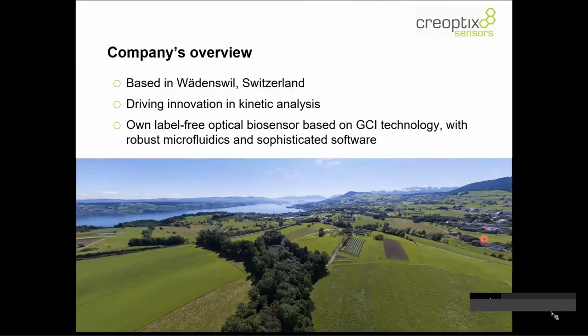The company is based in Badenswil, at the western lake shore of the Lake of Zurich. On clear days you can see the Alps in the background — a pretty nice place to work. What Creoptics does is drive innovation in kinetic analysis. It has developed its own label-free optical biosensor system and technology called GCI, Grating Coupled Interferometry. We have very robust microfluidics and sophisticated software.